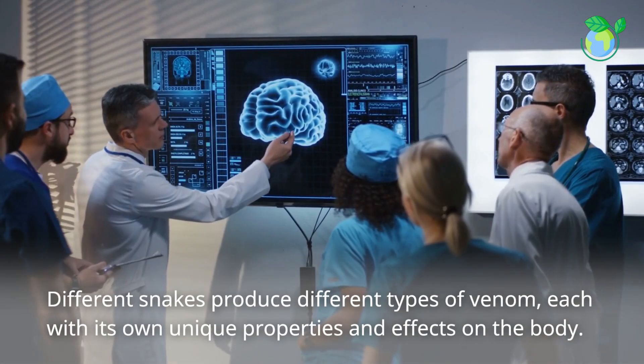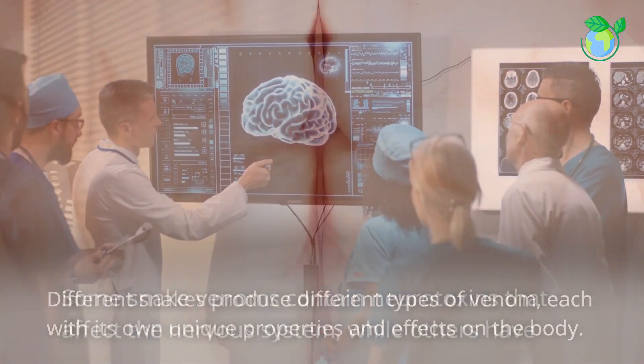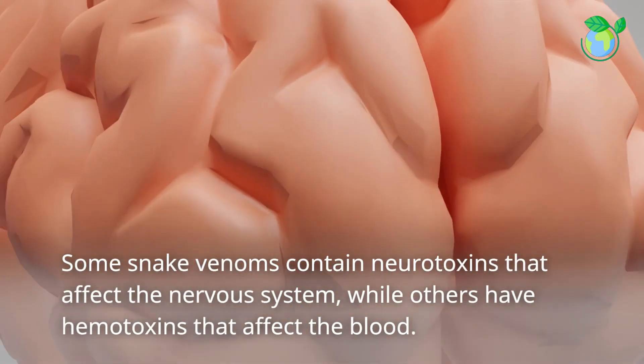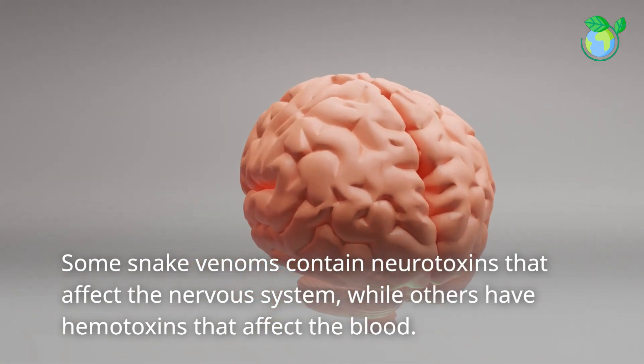Different snakes produce different types of venom, each with its own unique properties and effects on the body. Some snake venoms contain neurotoxins that affect the nervous system, while others have hemotoxins that affect the blood.